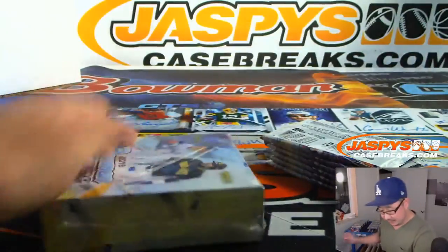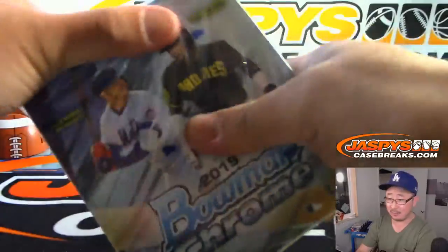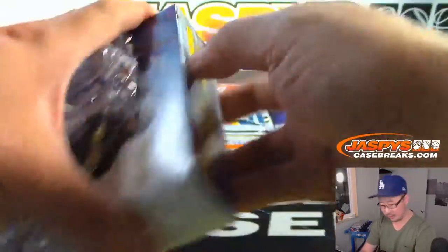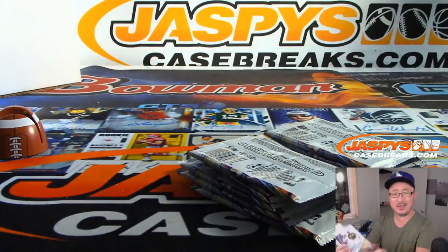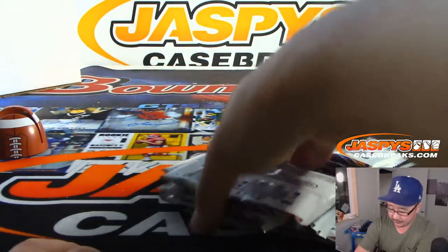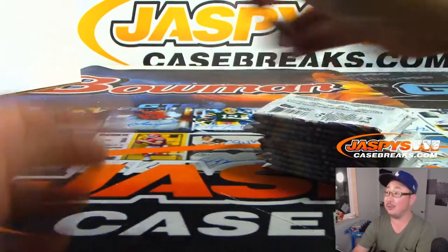Maybe we'll find some of the guys on the cover here — that would be pretty nice. Or a Trout. You want some Trout? Are you Trout fishing? I don't think you're going to find too many Trout in Bowman products though. I think there might be some in there, but I don't know. We'll see.